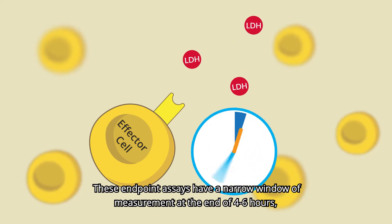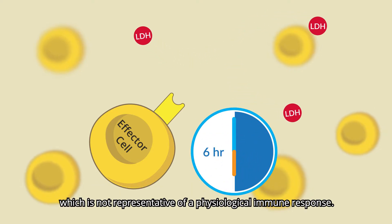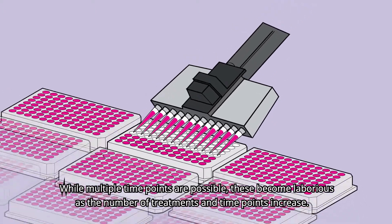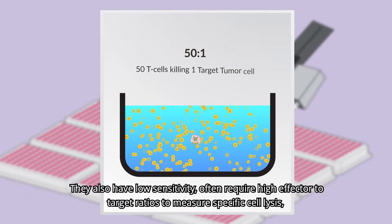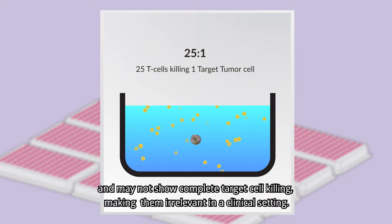These endpoint assays have a narrow window of measurement at the end of four to six hours, which is not representative of a physiological immune response. While multiple time points are possible, these become laborious as the number of treatments and time points increase. They also have low sensitivity, often require high effector-to-target ratios to measure specific cell lysis, and may not show complete target cell killing, making them irrelevant in a clinical setting.